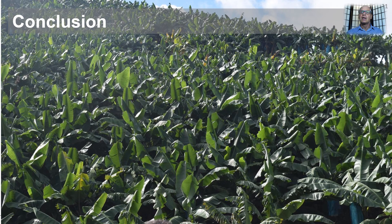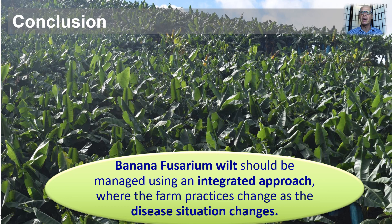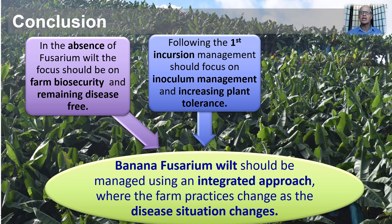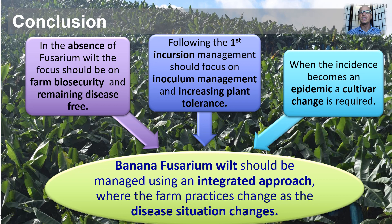In conclusion, I hope I have demonstrated how banana Fusarium wilt should be managed using an integrated approach where farm practices change as the disease situation changes. In the absence of Fusarium wilt, the emphasis should be on remaining disease-free. Following the first incursion, inoculum management is crucial and increasing plant tolerance to prolong the time before the epidemic phase. When the incidence becomes an epidemic, then cultivar change is required.